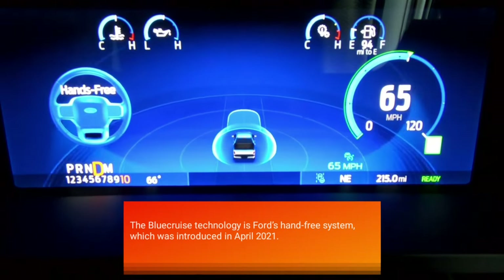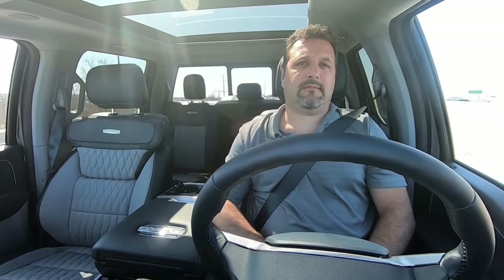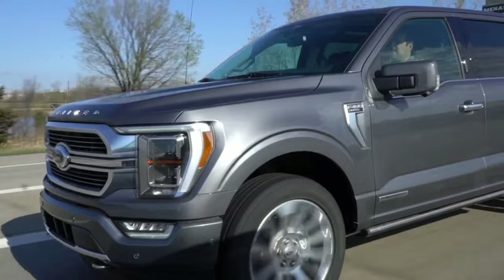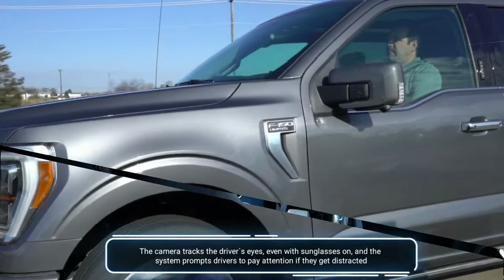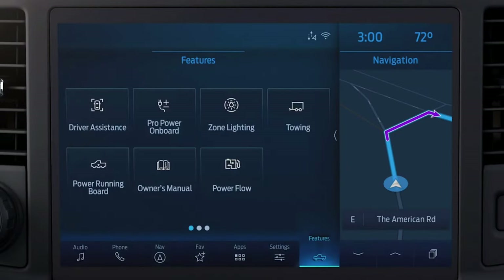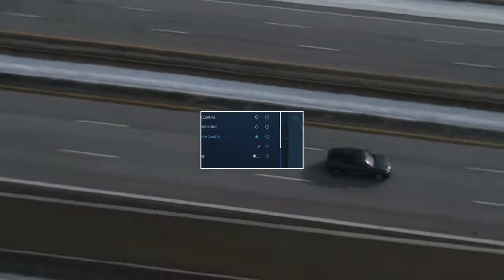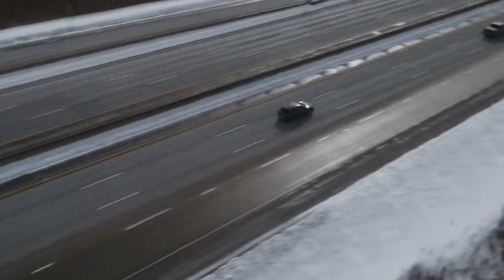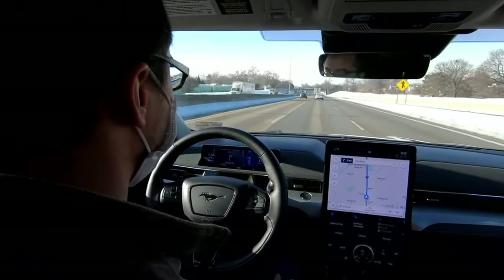Blue Cruise technology is Ford's hands-free system which was introduced in April 2021. It uses a driver-facing camera, radar, and other cameras to keep the vehicle in its lane. The camera tracks the driver's eyes, even with sunglasses on, and the system prompts drivers to pay attention if they get distracted. A blue zone appears in the instrument cluster when the system is available. Blue Cruise will operate the steering, braking, and throttle on more than 100,000 miles of mapped divided highways in the United States and Canada, as long as the driver keeps eyes on the road.